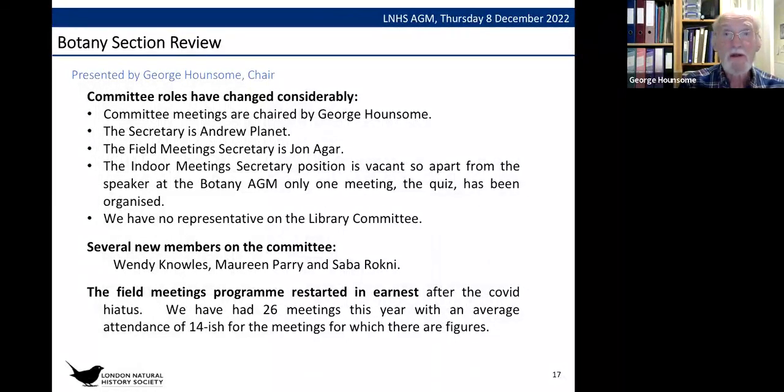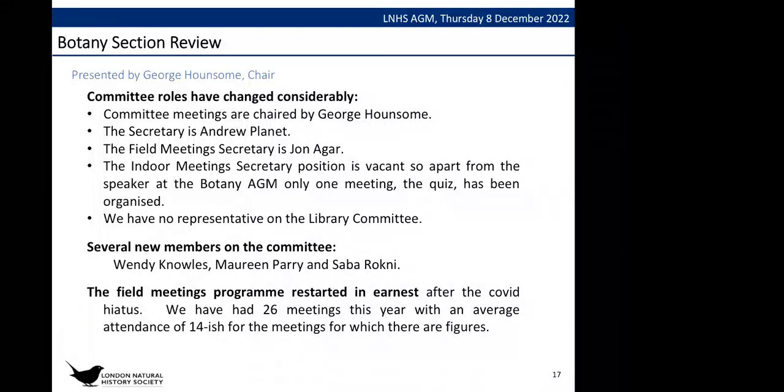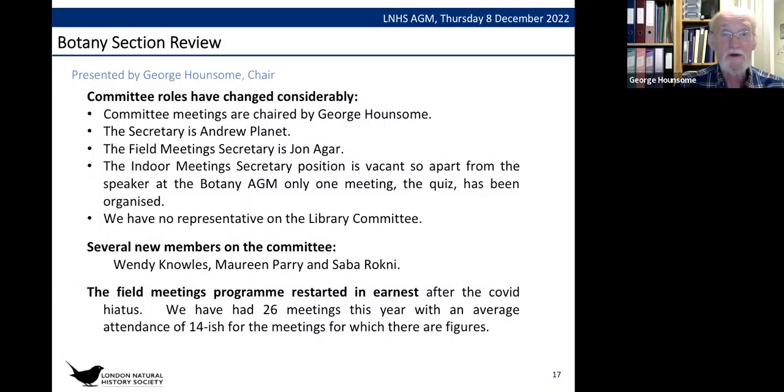The indoor meeting secretary position is vacant and we really need one — please contact me or another member of the botany committee if you're interested. The role has changed quite a lot with the advent of virtual talks, so there's a lot less to do and it's a lot easier than it used to be. We also currently have no representative on the library committee. New members on the central committee include Wendy Knowles, Maureen Parry who is also the representative on Council, and Sava Rockney, who works at Kew and attends quite a few meetings. The field meetings programme has had 26 meetings of various sorts this year with an average of about 14 people per meeting.